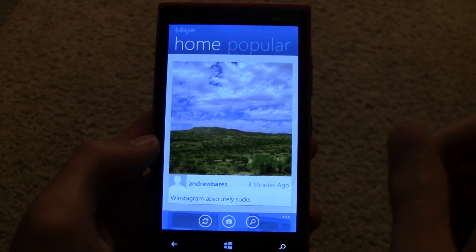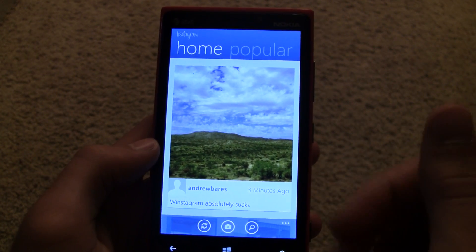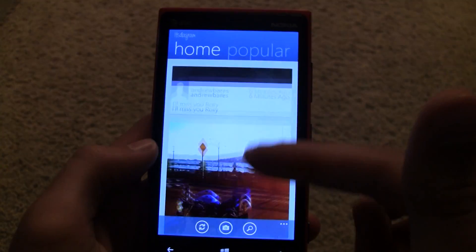Unfortunately, it doesn't cache anything here. It always has to load every single time you open it, but it's a really well-designed app and it looks really great. It functions really well.